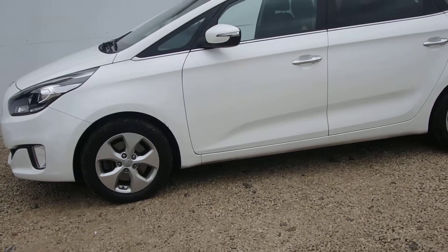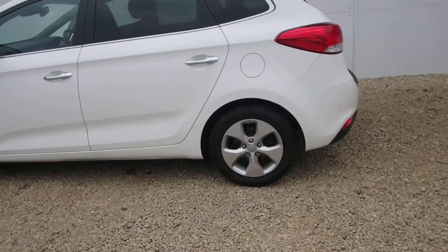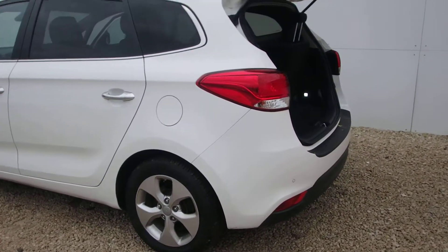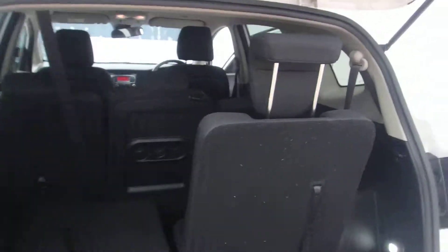The Carens comes with automatic folding wing mirrors with the indicators attached. It has cruise control, Bluetooth, and reversing sensors all as standard.